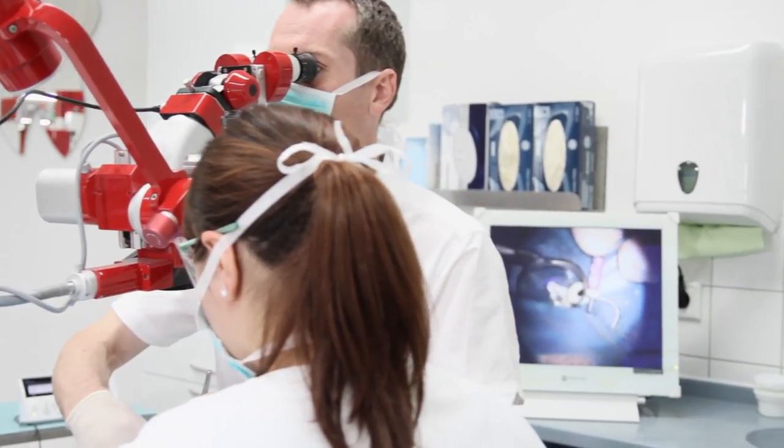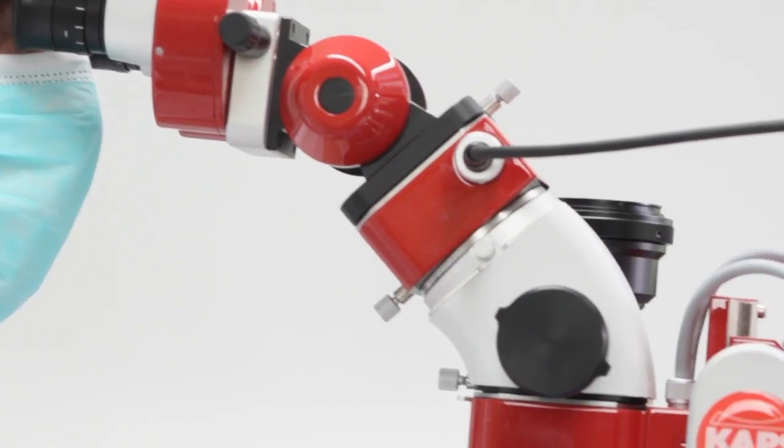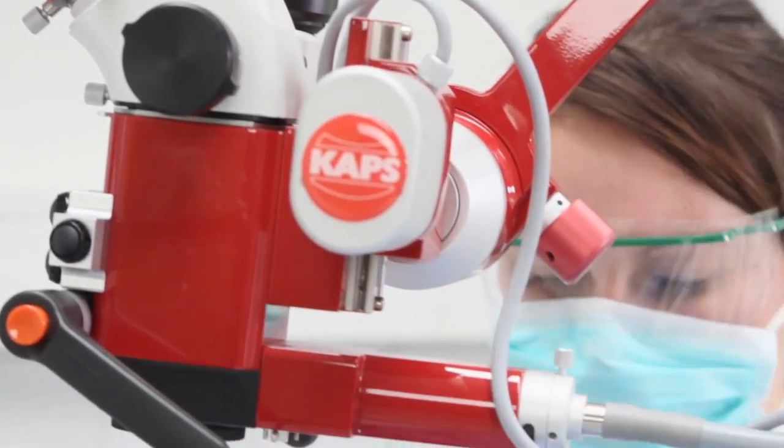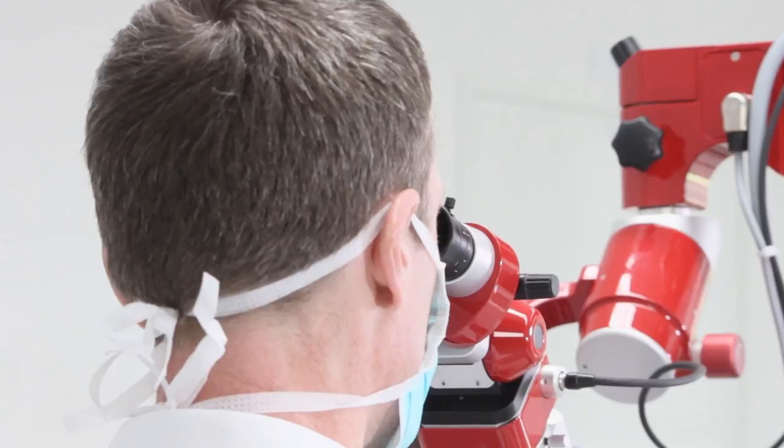Without a microscope it is simply impossible to see everything, and you need to see to conduct a reliable treatment. In general dentistry you are not able, for example, to see the distal part of a lower molar after carious excavation. And with the help of a microscope you are able to check the fit of a matrix.